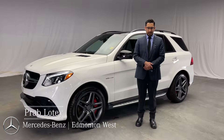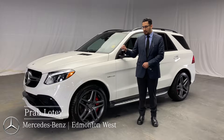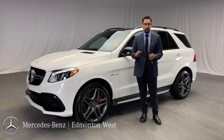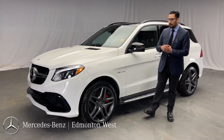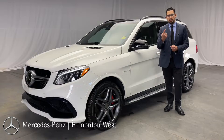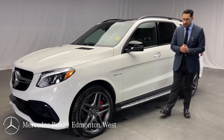Hi, my name is Prabh. I'm with Mercedes-Benz Edmonton West, and today we have a 2018 GLE 63S. This car has a V8 5.5 liter hand-built bi-turbo engine. It produces over 577 horsepower. One person makes one engine at a time — you have their signature. That's how exclusive this car is.